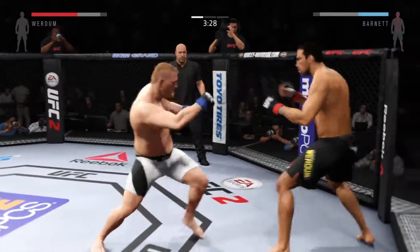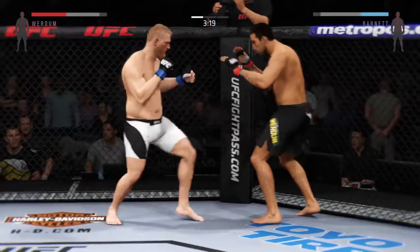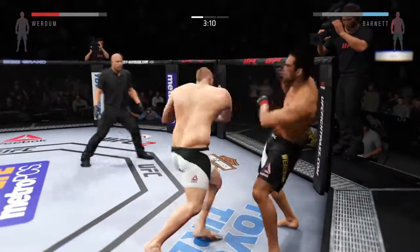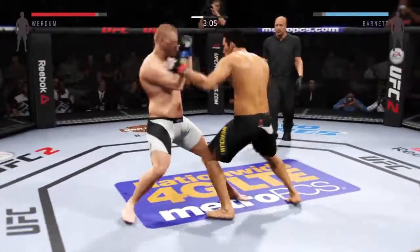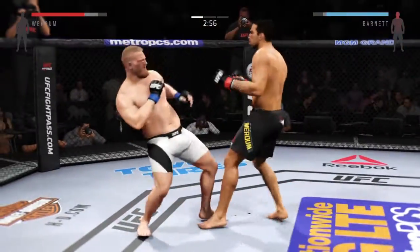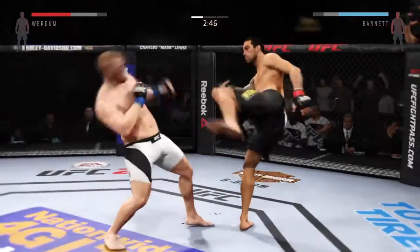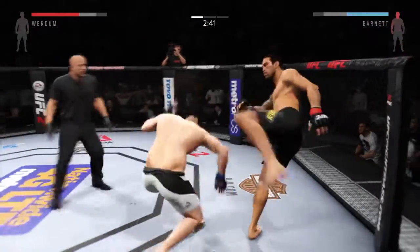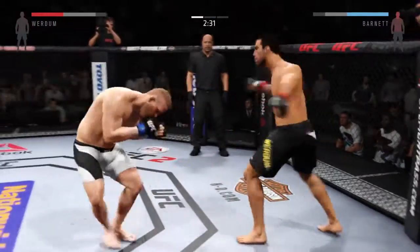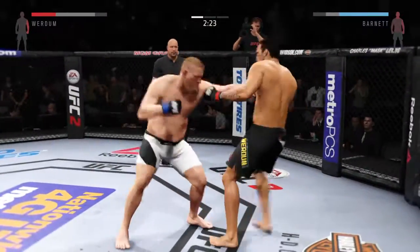These guys are going at it here right away, trading blows. His jab has been very effective in this fight. Good job timing this combination of strikes here. And now a knee. Good elbow by Werdum. If he doesn't start to defend these heavy head kicks, this fight could be over very soon. Good defense and he counters with a jab. Continuing to strike well. Nice jab. Good shot to the body. He's really working the body here. Great defense, nice counter by Barnett.